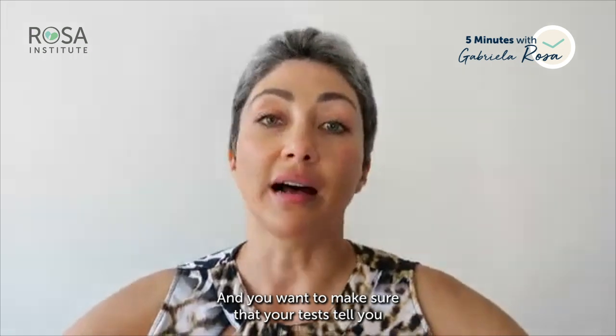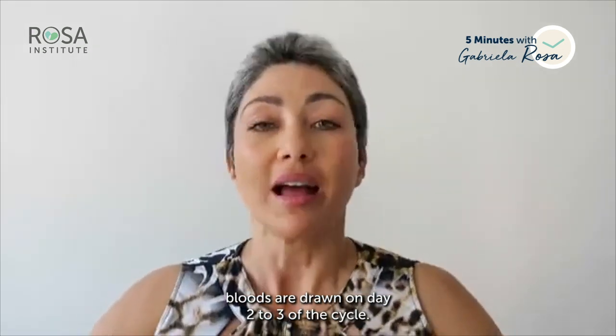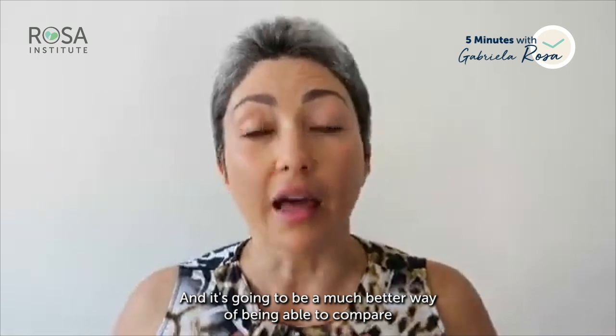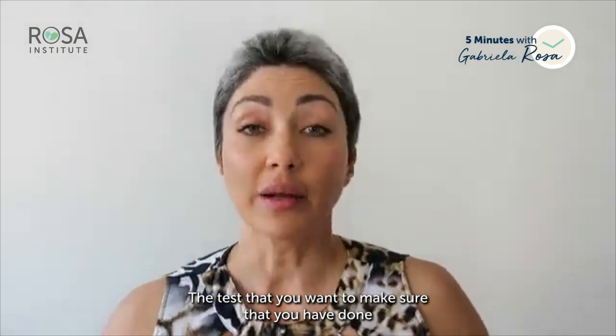You want to make sure that your bloods are drawn on day two to three of the cycle. That's where most of your hormones are at baseline, and it allows for much better comparison from cycle to cycle.